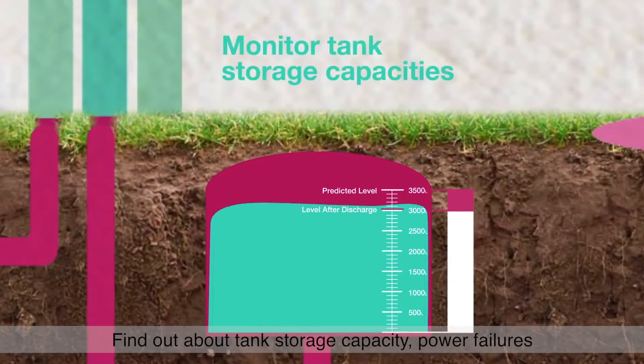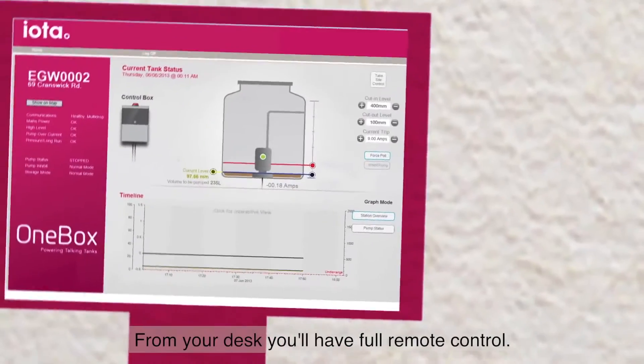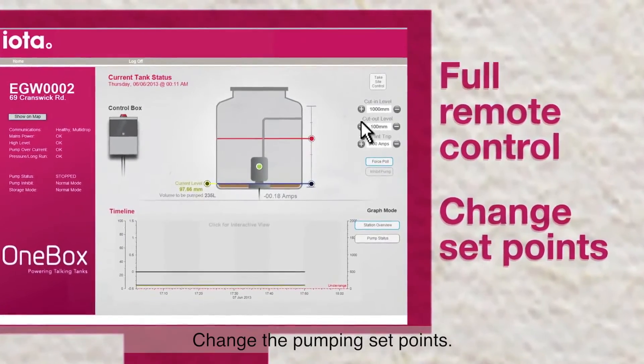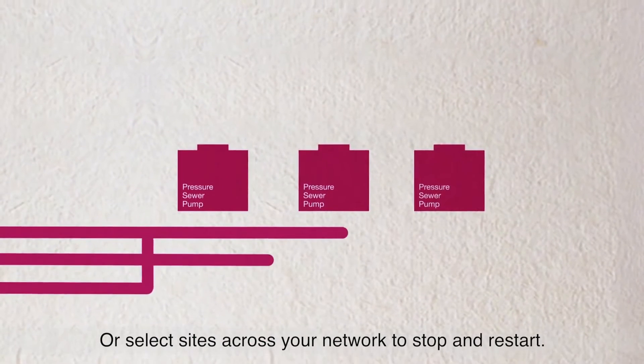Find out about tank storage capacities, power failures, blockages and faults instantly. From your desk, you'll have full remote control — change the pumping set points, change the mode, or select sites across your network to stop and restart.